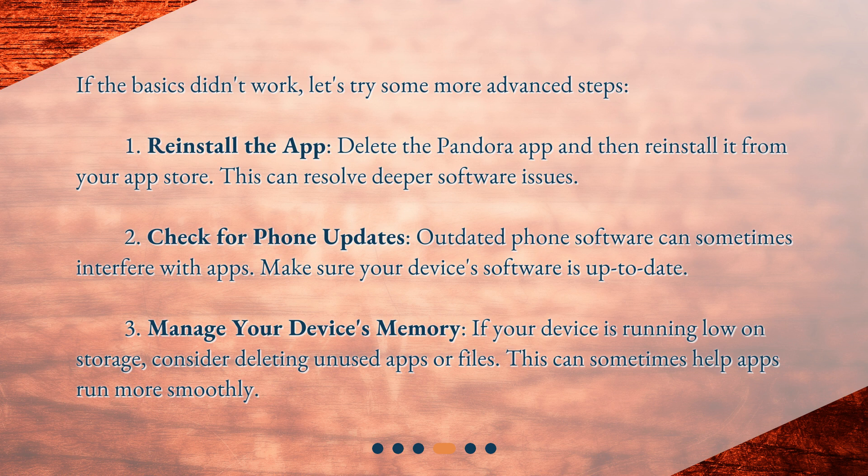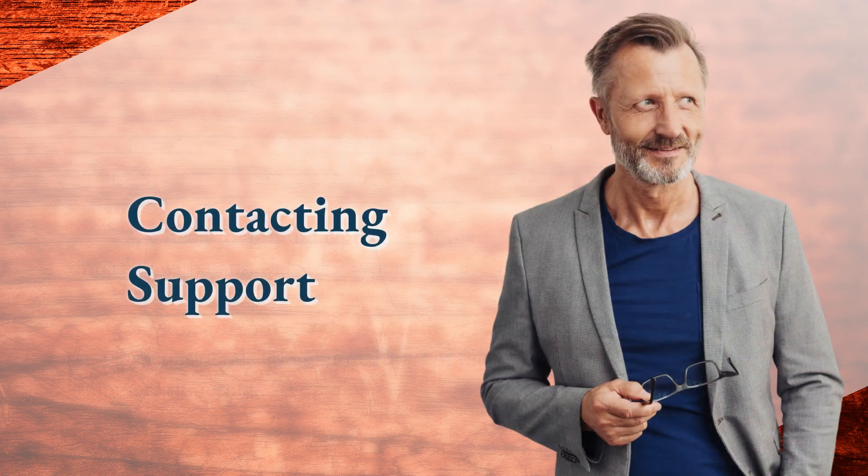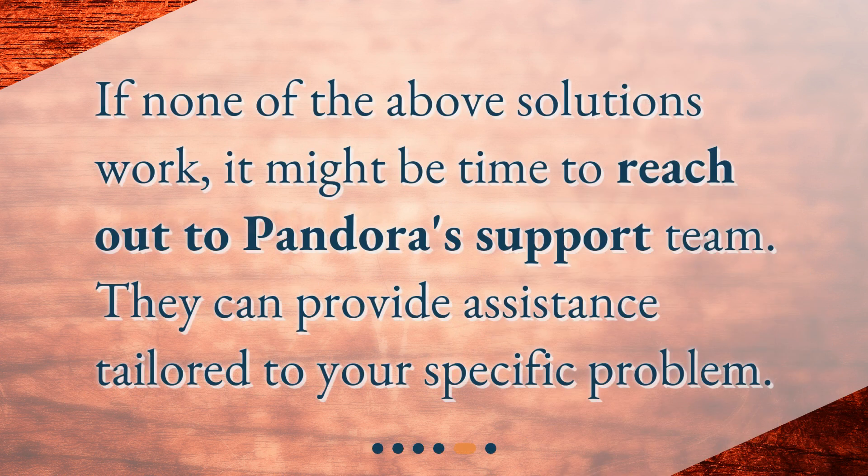Third, manage your device's memory. If your device is running low on storage, consider deleting unused apps or files — this can sometimes help apps run more smoothly. If none of the above solutions work, it might be time to reach out to Pandora's support team. They can provide assistance tailored to your specific problem.